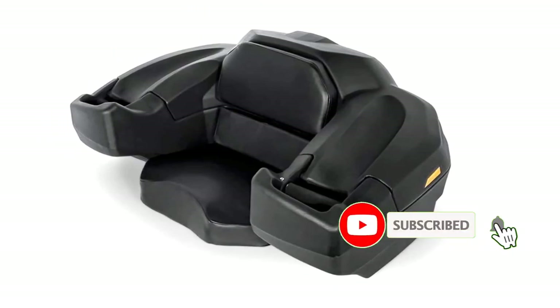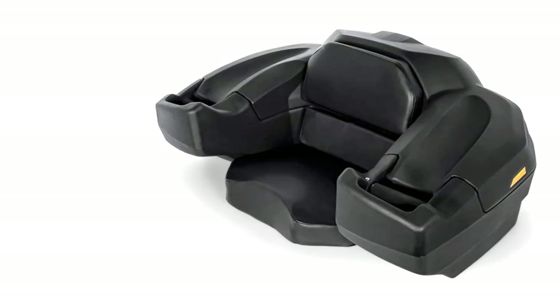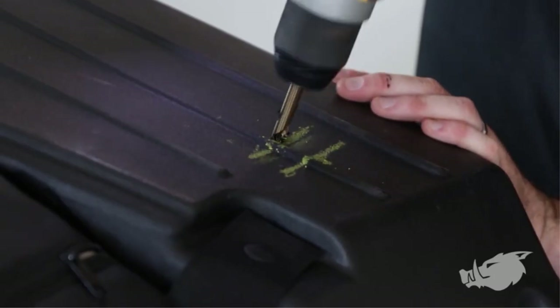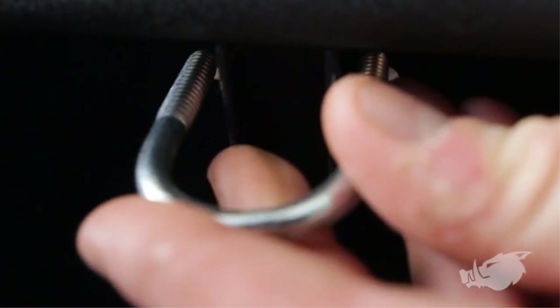It also adds adjustable latches. The back and sitting position of the rear seat provide comfortable feelings with soft padding support. With amazing security, storage space, comfort, and design, the rear seat is a complete package for the passionate ATV rider.